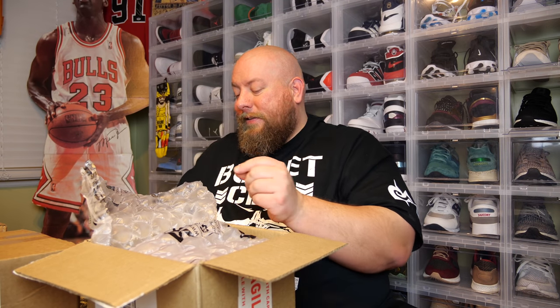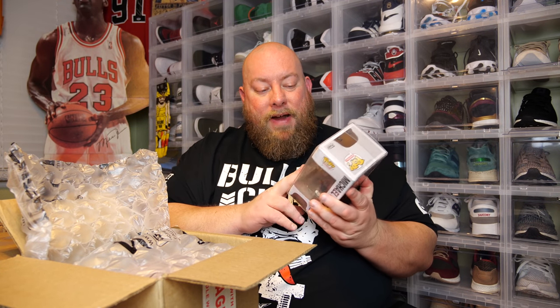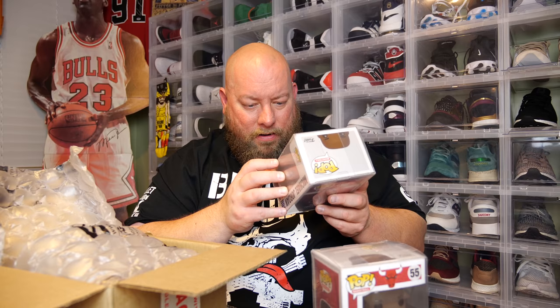I paid 25 bucks a piece for these. We've got the Michael Jordan Fanatics Funko Pop. These were going for like 50 to 60 bucks but then they got released on the Fanatics website and a few other spots, and since then prices last time I checked were doing like 30 or 40. The sticker on that one's all messed up — that stinks.